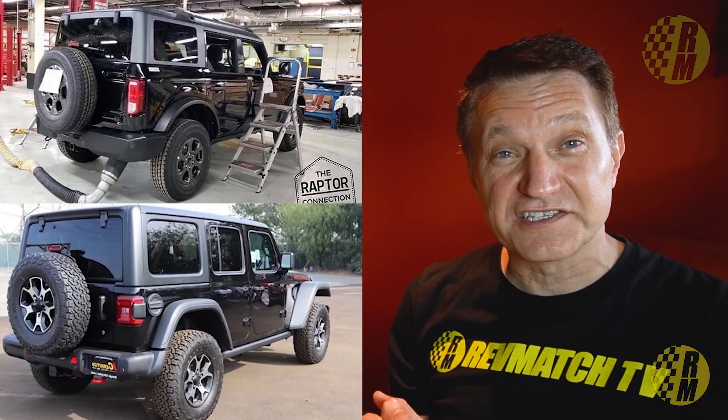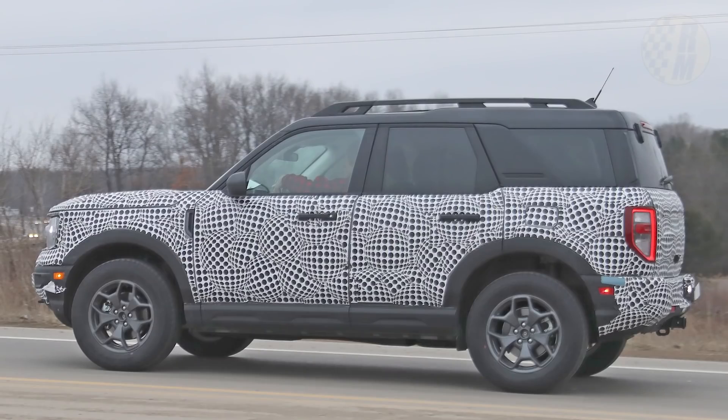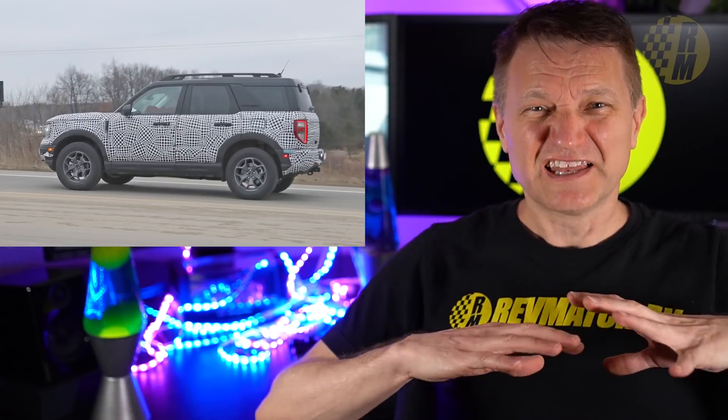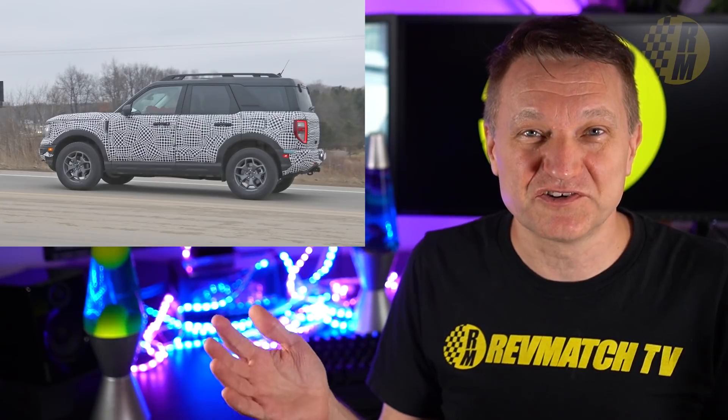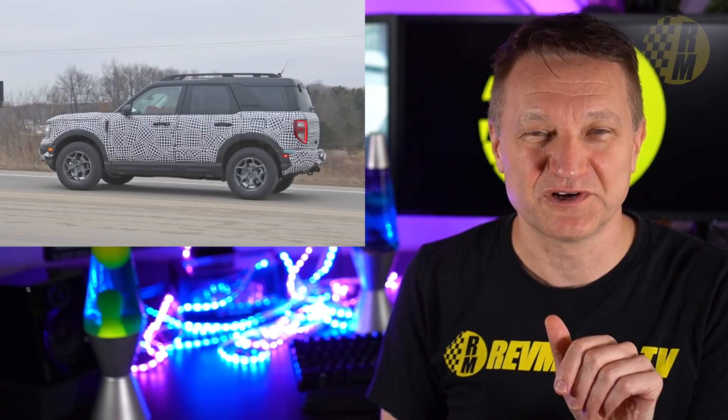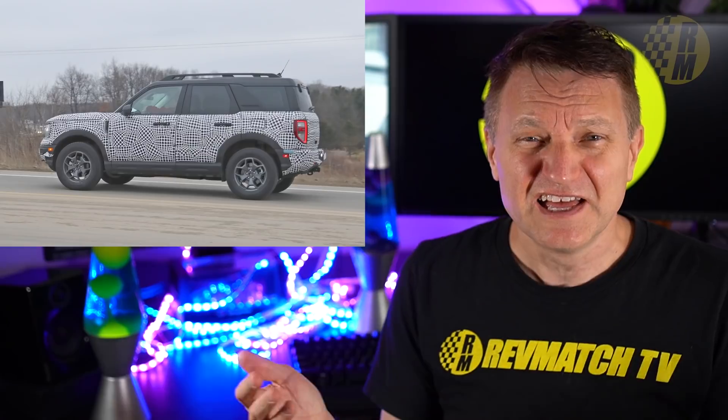I did a comparison video with the Bronco versus the Wrangler — that's linked down below. This is the Bronco Sport, the one based on the Ford Escape. The Bronco Sport is not out yet, neither is the Bronco. We're in mid-April and don't really have a launch date yet, so let's just enter the speculation zone. Please leave your comments down below — I want this to be a fun interactive thing.